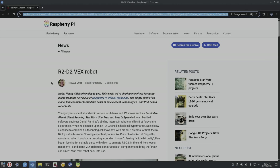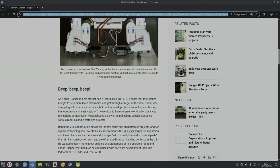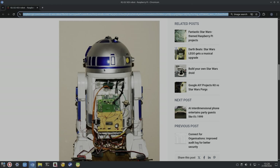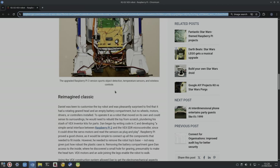Next up, from Raspberry Pi, there was a really nice build — an R2-D2 robot using a Raspberry Pi 3. They chose Raspberry Pi because you can use Python, C, C++, Ada, and FreeBASIC, and you get really good support. The upgraded Raspberry Pi 3 version supports object detection, temperature sensors, and wireless controls — it looks very cool.